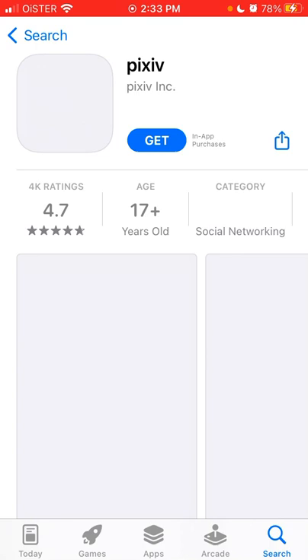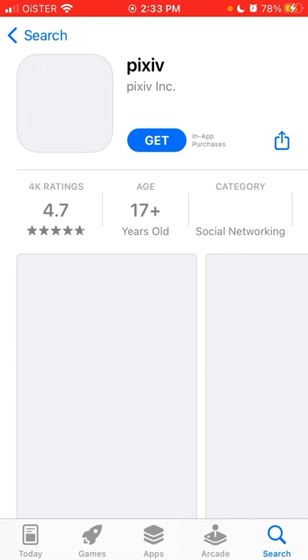And here it is — that's how it looks. Of course, there are ads and all of that, but there you have it. And then you start browsing the content.